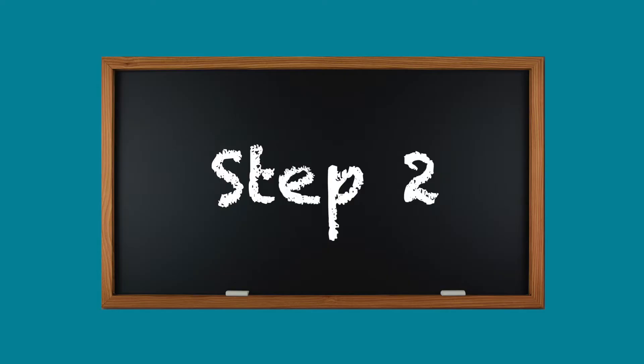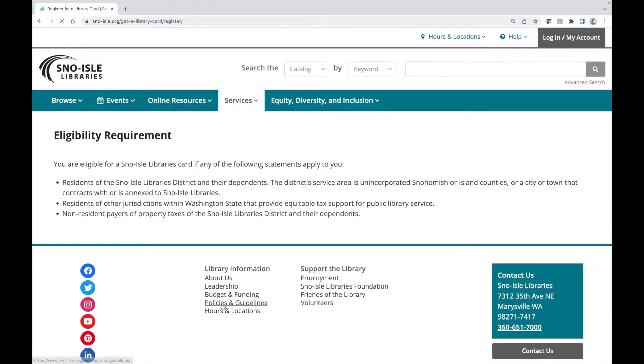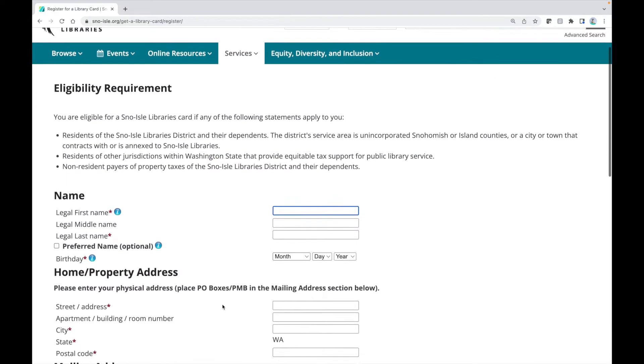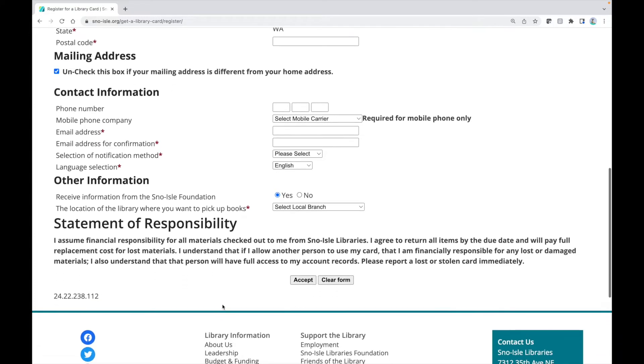Step 2: Click on 'begin your registration.' Step 3: Fill out the form. If you don't know your address, email, or phone number, ask your parent or guardian for help. When you're done, click accept.